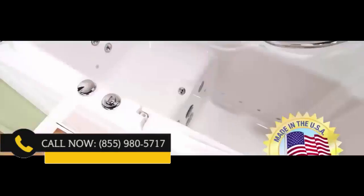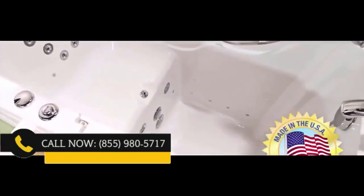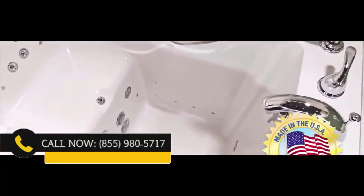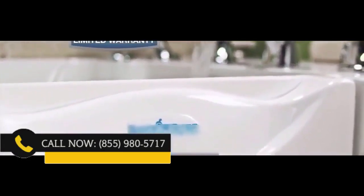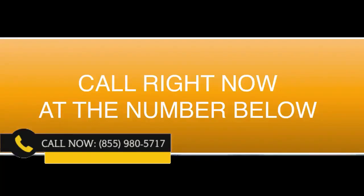To top it off, these tubs are proudly made right here in America. The owners and manufacturers are so confident in the quality that they proudly offer a lifetime warranty on the tub — simply the best warranty in the industry. Please call now.